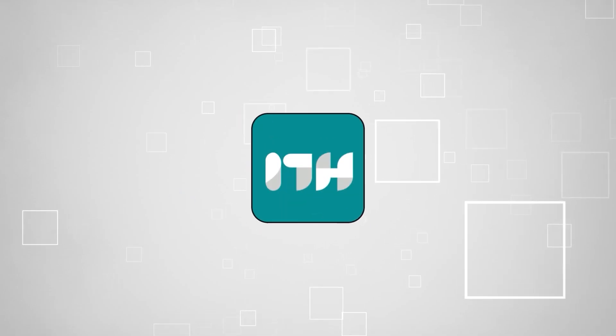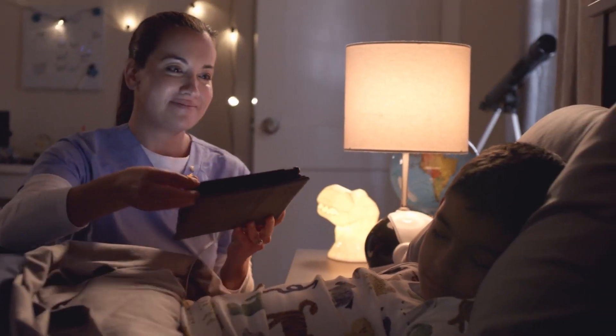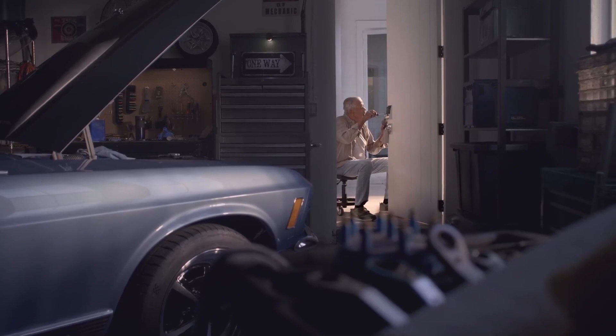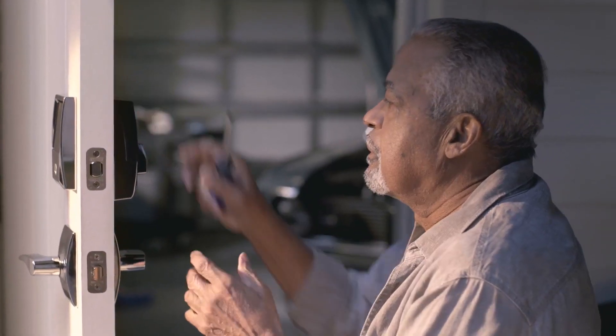Welcome back guys. We're at TrustedShoppingEye.com and today we're in the home category. In this video, we'll be sharing with you our best smart locks. We all know that door locks are the unsung heroes of home security, but smart locks are a whole new level of awesome.